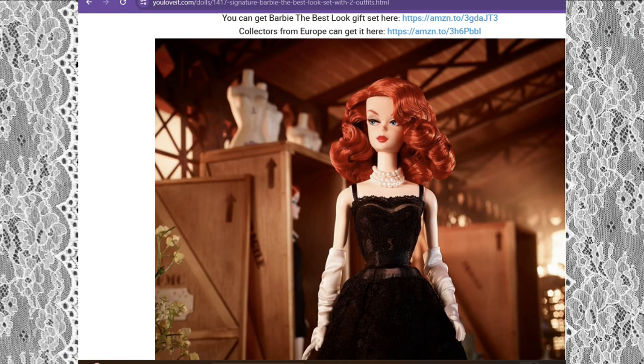Hi guys, welcome back to the channel. In front of you you'll see this Silkstone Barbie. Robert Best is an iconic illustrator who does these beautiful illustrations — his drawings look so much like Barbie. He's been working with Mattel for many years. I'm going to read a little part of an article that I found because I didn't know who Robert Best was, but I did see his work and his work is incredible.